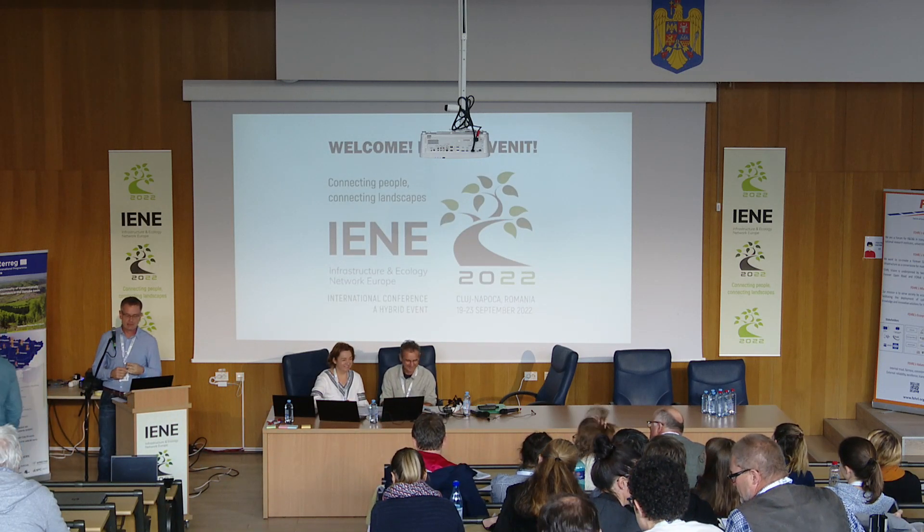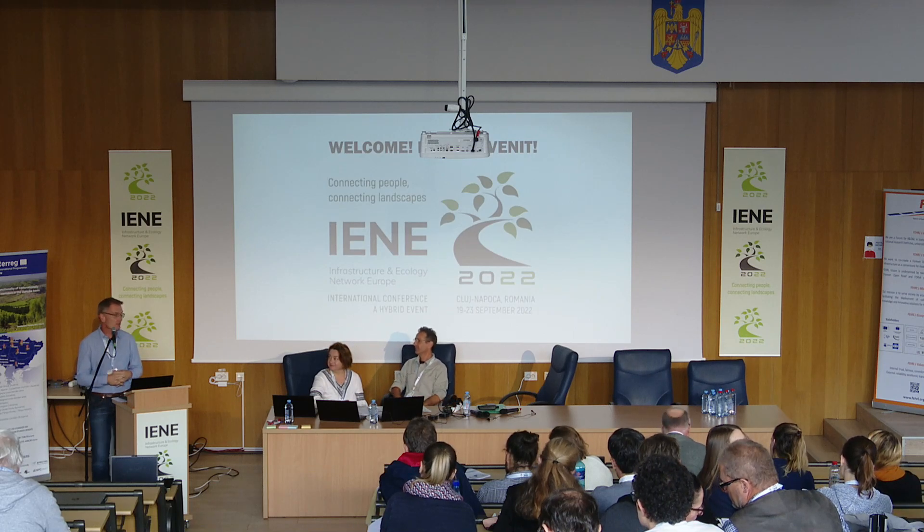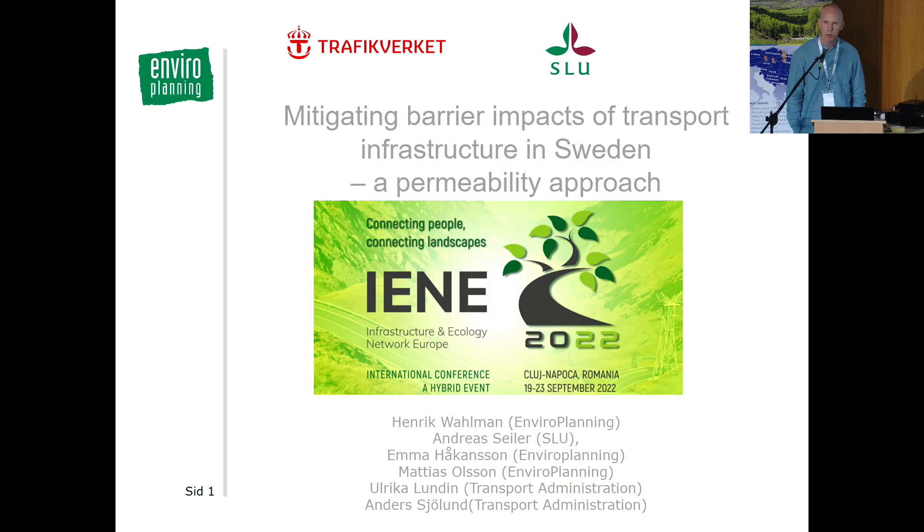The next speaker is Henrik Wahlmann from Sweden, presenting work about a permeability approach used by the transport administration. Henrik introduces himself as working for Enviroplanning, a consultancy firm in Sweden with about 30 employees. He will talk about permeability assessment for large mammals done in Sweden, together with the National Transport Administration, which has had a big impact on how Sweden works with permeability and barrier effects.